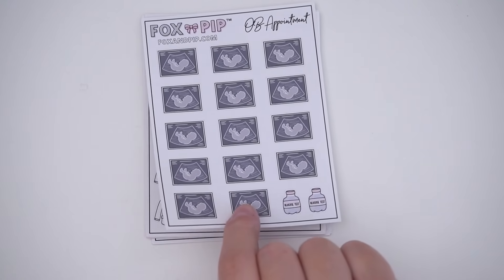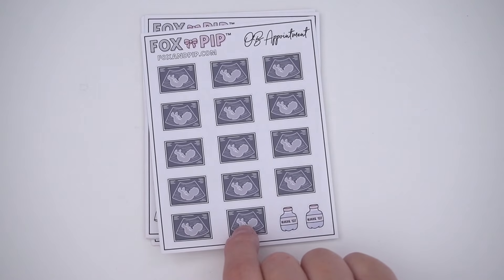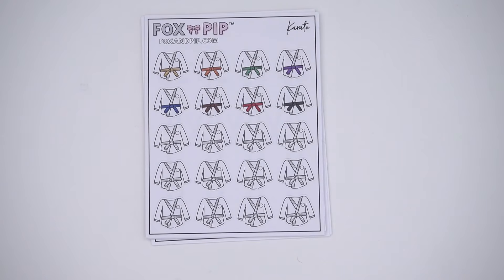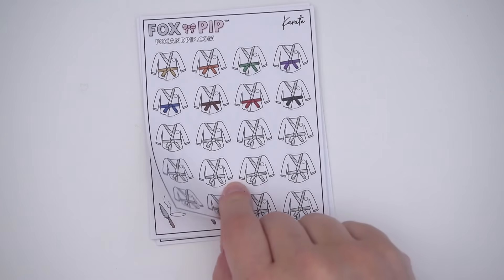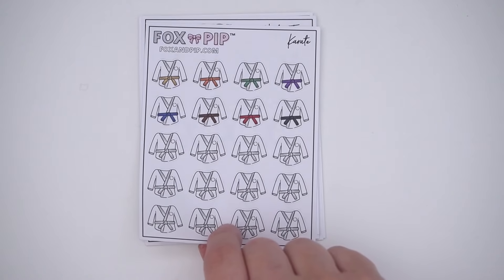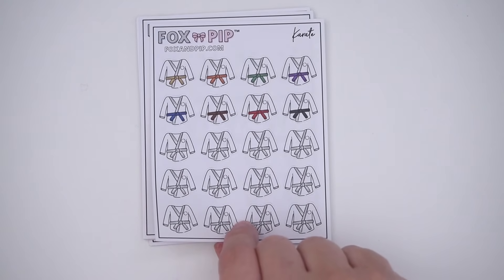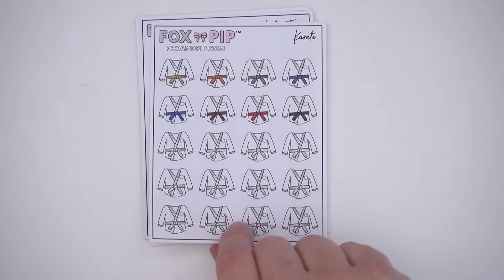I got the OB appointment ones because I'm pregnant — I have a couple more appointments, I'm a little over halfway. I thought this would be really cute, and maybe one day I'll go to an OB appointment with a friend. If somebody tells me they're pregnant I could put that on my planner with this sticker. It's super cute — a half box would be perfect because a lot of my pregnancy stickers are smaller, but pregnancy is kind of a bigger thing.